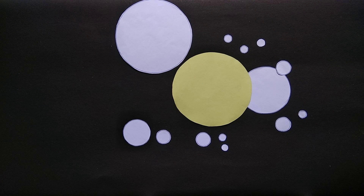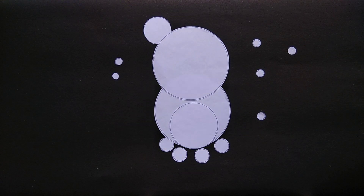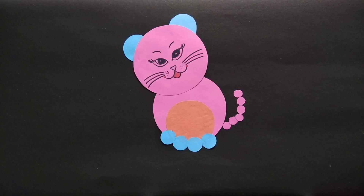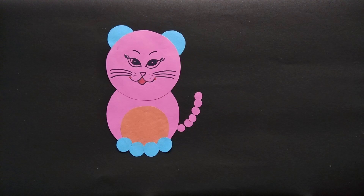Here come my brothers and sisters — some big, some small. See, the circle's made a cat. Meow, meow, meow, meow.